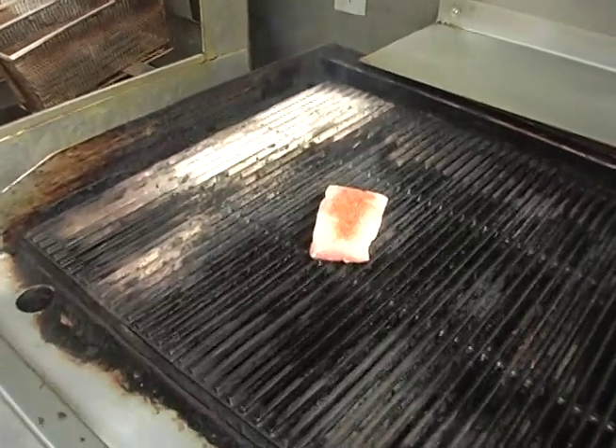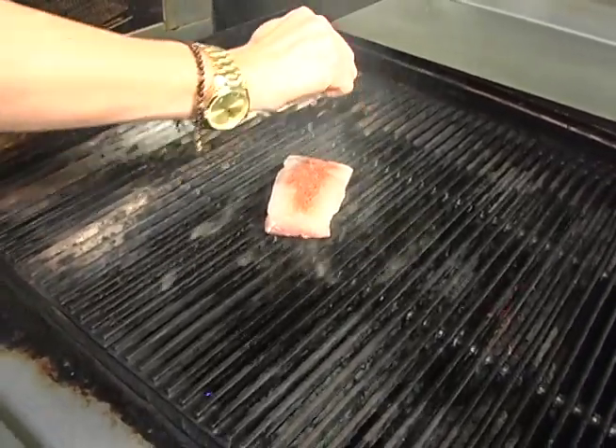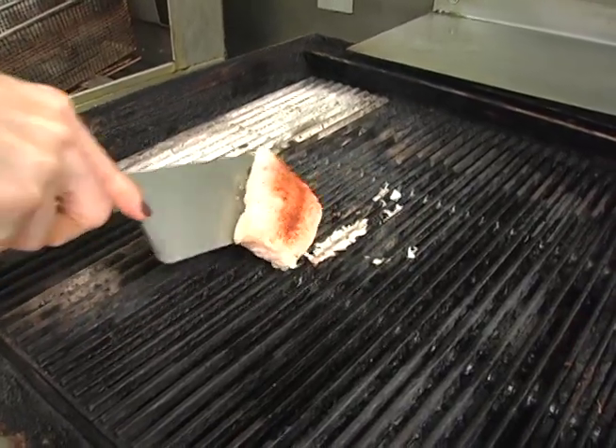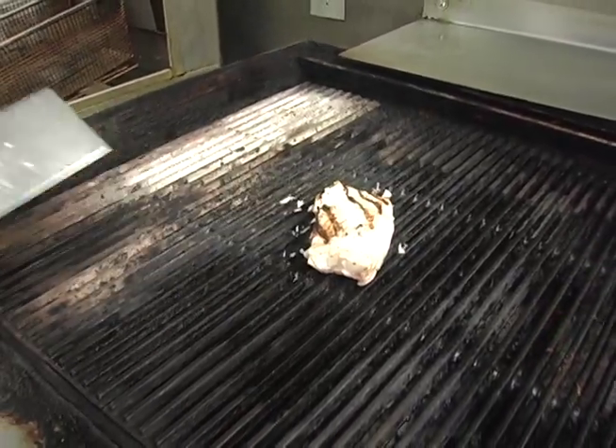You got the fish on the grill. I'm going to put a little lemon on top of it. We're ready to flip it over. Oh, those nice color marks.